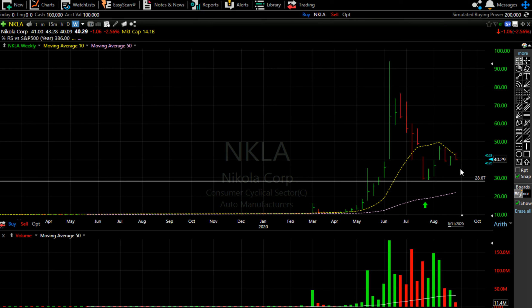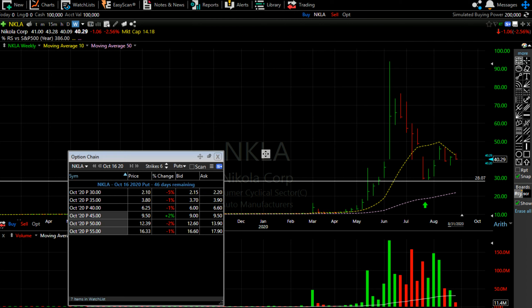It may not be a super dramatic breakdown from here — it's going to be a short-lived, short-term pressure. So if you want to make quick money in and out, you can look at some puts for this stock. I think you can look at October $35 or $30 puts for Nikola.